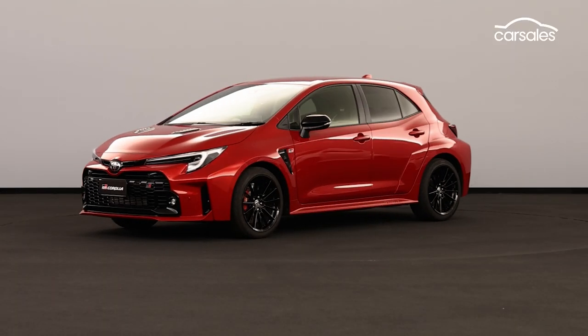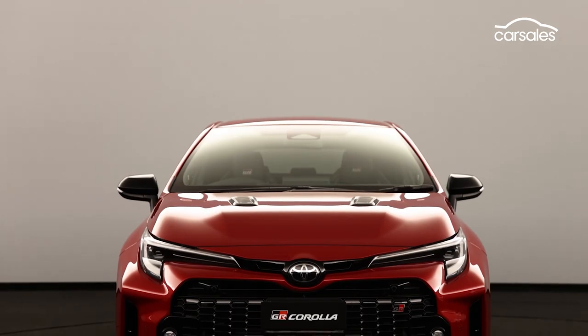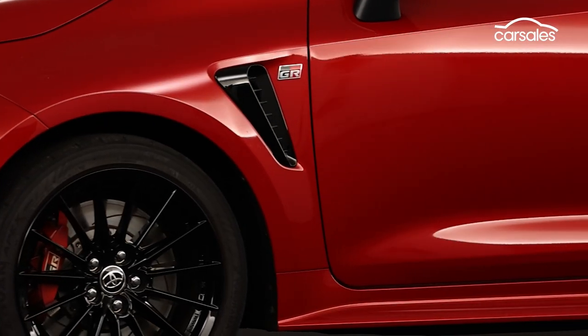The Toyota GR Corolla is the bigger brother of the GR Yaris Pocket Rocket. It takes that car's turbocharged all-wheel-drive powertrain and installs it in a larger, more practical five-door body, but there are a few key differences.